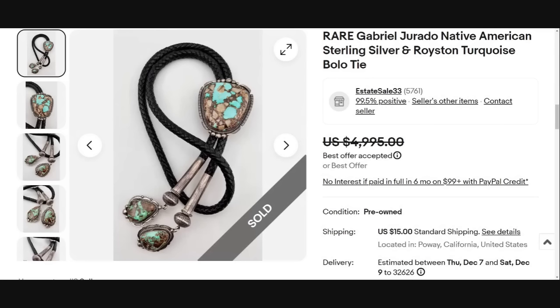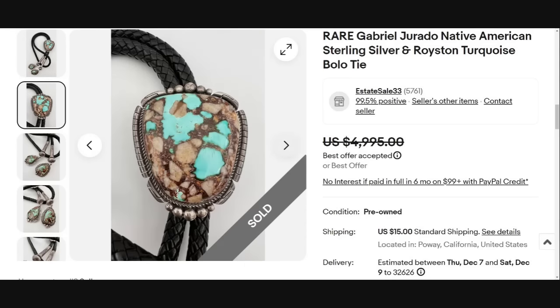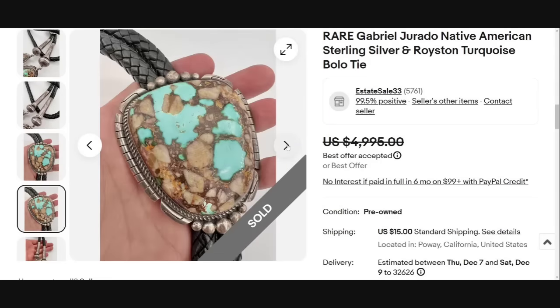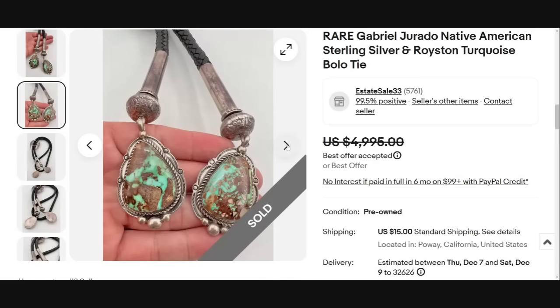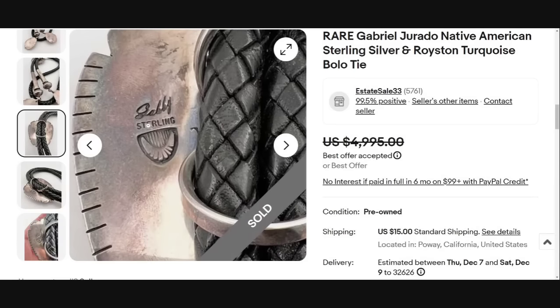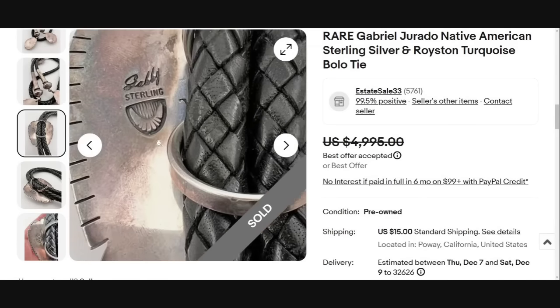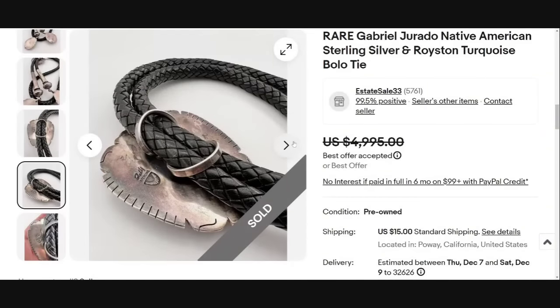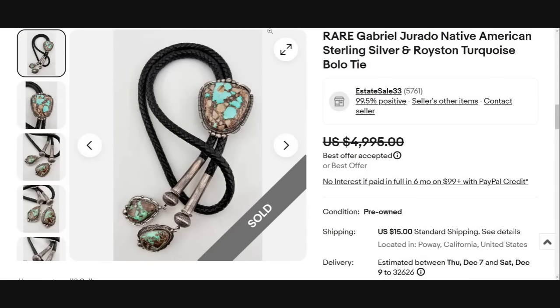I put this one in because it's not that big of a bolo tie, but that turquoise is Waite Ranch turquoise — absolutely beautiful. This is another bolo tie that sold for a best offer of $5,000. The artist on this one is Gabriel Gerardo. I wanted to show you that the artist does matter — more well-known artists bring more money. It is signed 'Gabby' and Sterling with the maker's mark, identified as Gabriel Gerardo. An excellently crafted piece and a great sale at almost $5,000.